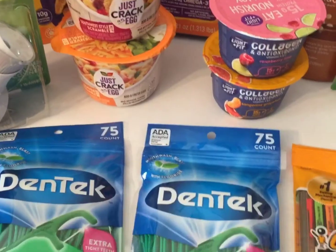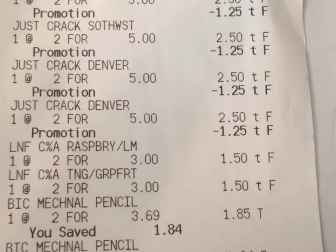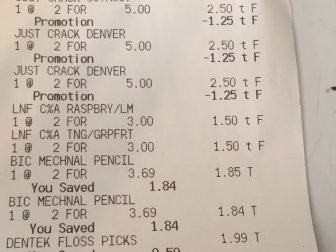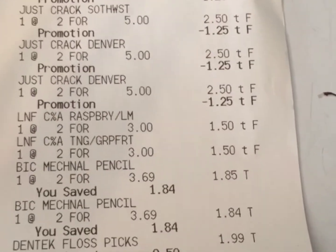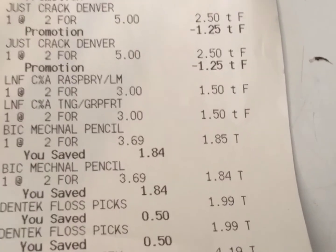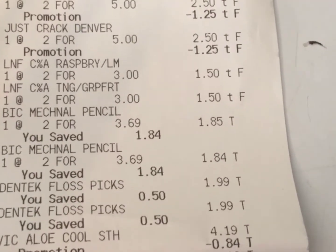I did get back my 75 cents from Checkout 51 and my 75 cents from Ibotta. Here's everything I got on my receipt. You can see the promotions for the Just Crack an Egg, the Big Pens, the Light and Fit Yogurt, the Dental Floss, and the Vaseline.